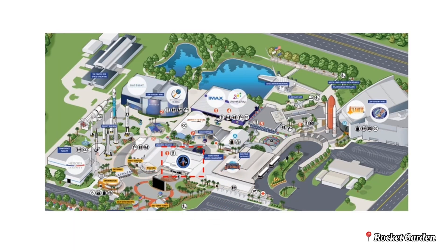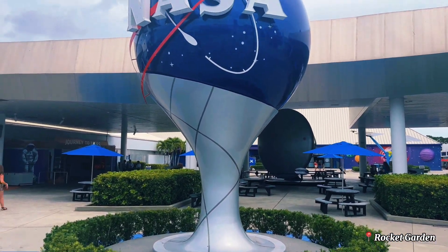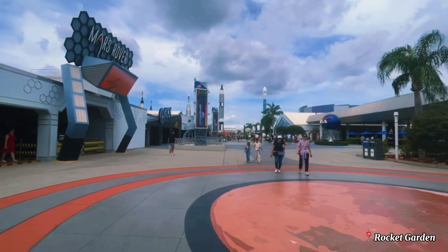Afterward, head to the Mars Rover exhibit to explore NASA's future Mars missions and get a detailed look at the Mars Rover vehicle.